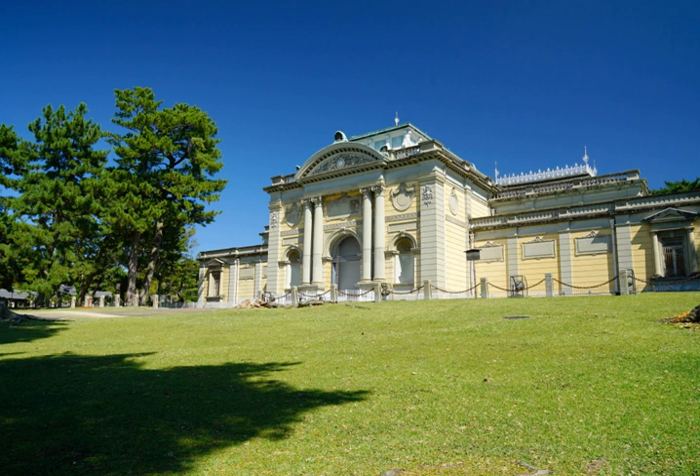The Nara National Museum is one of the preeminent national art museums in Japan. It is located in Nara, which was the capital of Japan from 710 to 784. Katayama Tokuma designed the original building, a representative western-style building of the Meiji period, designated an important cultural property in Japan. Junzo Yoshimura designed a supplemental building in 1973.